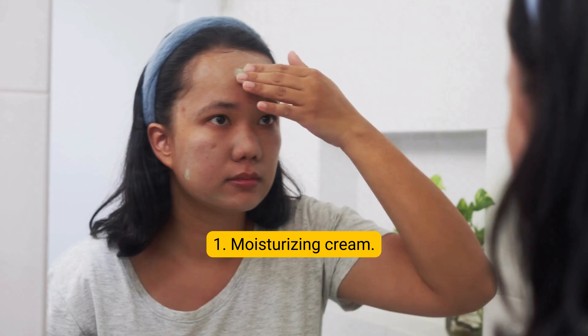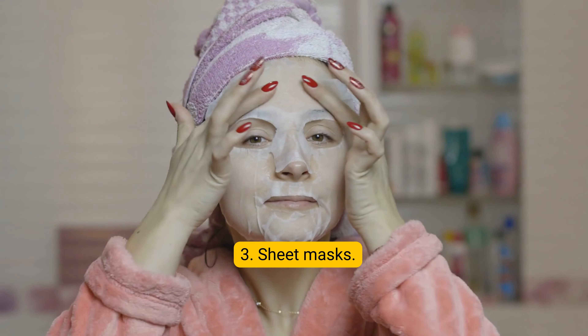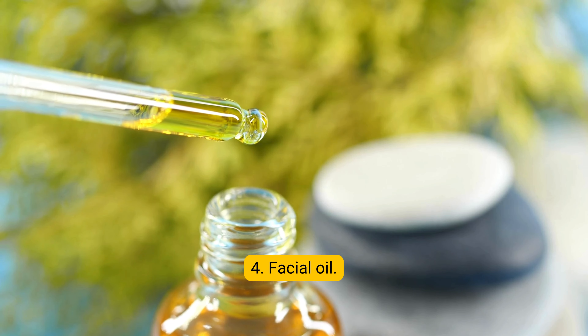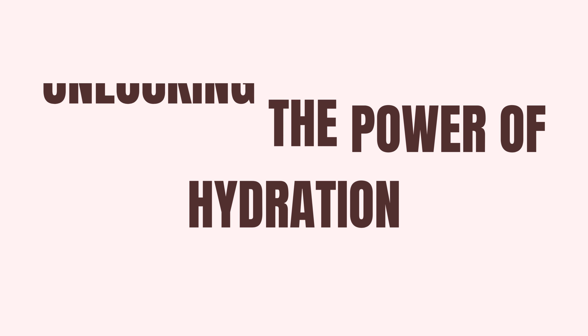Types of hydrating products: 1. Moisturizing cream, 2. Serums, 3. Sheet masks, 4. Facial oil.